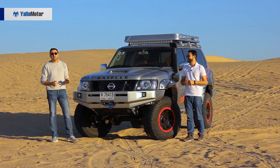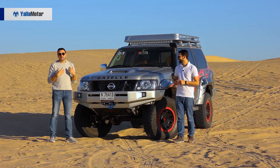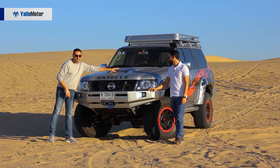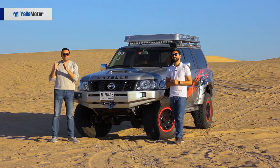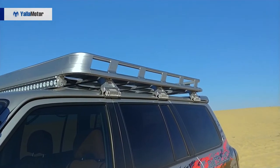Moving on to three things we didn't like about the Gazelle X design. First, this fake hood scoop — yes, it's fake, and this metal mesh you can see here is just a sticker you can peel off. Nissan, please, if you want to do a hood scoop, either do one that works or don't do it at all.